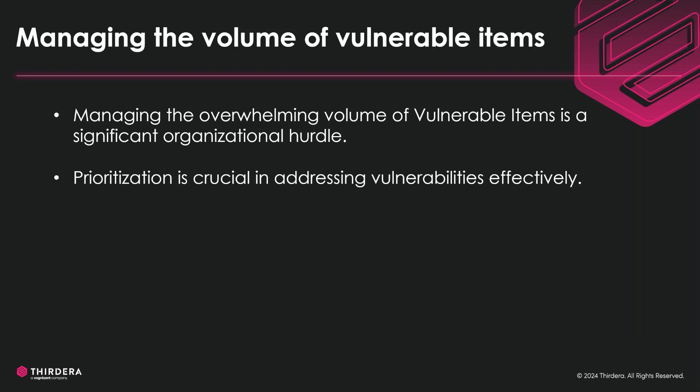About 10 million vulnerable items on average is considered typical for an organization. Prioritizing and addressing the crucial vulnerabilities will be effective in the vulnerability response process.